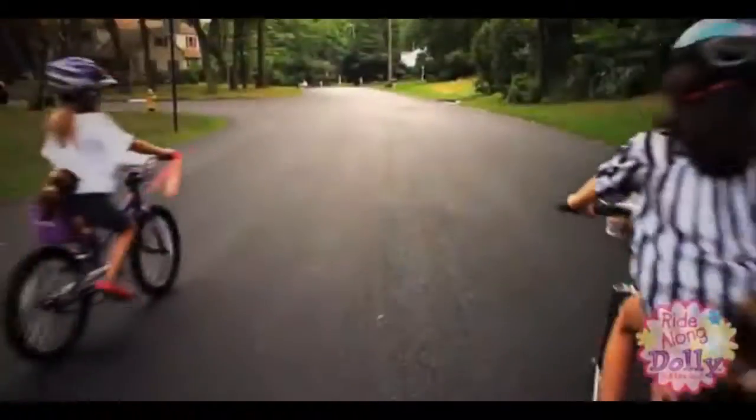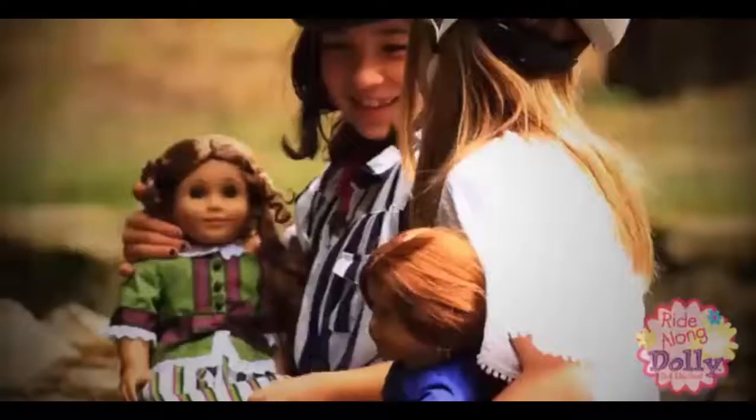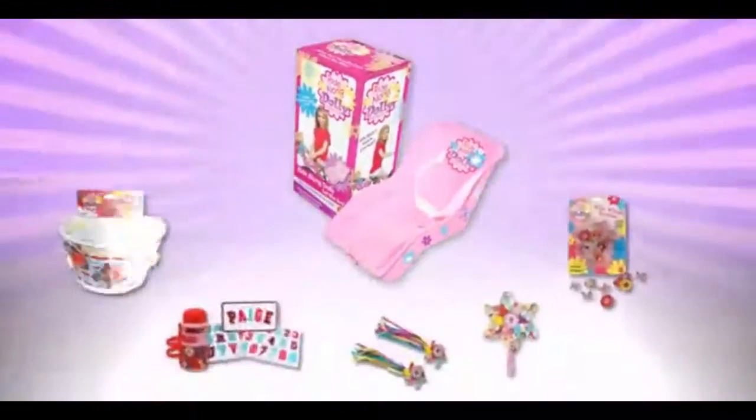Why choose between your best friend and the outdoors? Let companionship lead to adventure and take your doll anywhere with a Ride Along Dolly Bike Seat or any of its fun accessories.